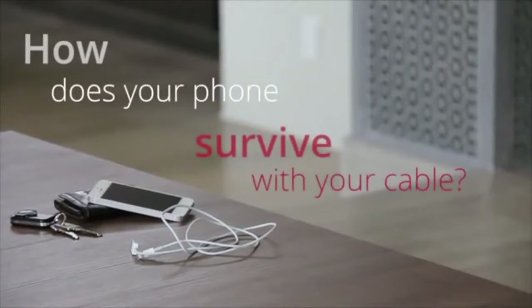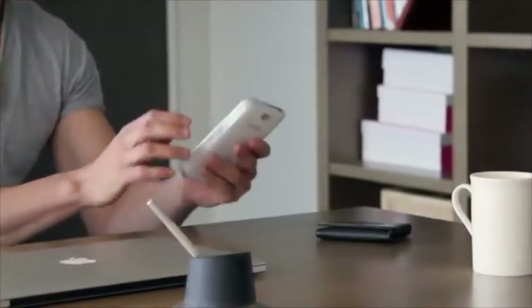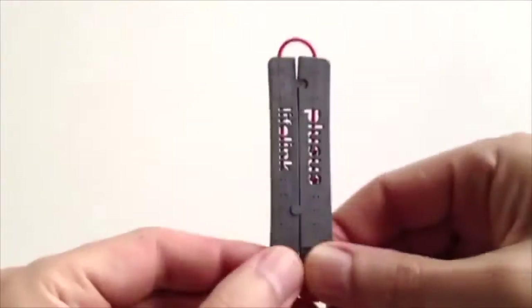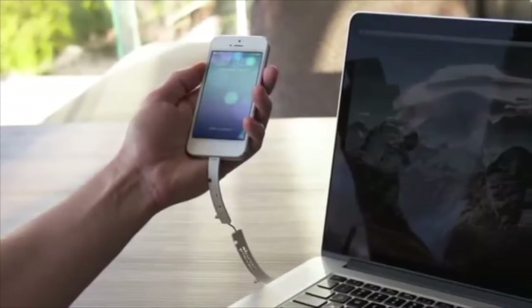How does your phone survive with today's common cable? Do you carry a bulky cable around, or just put up with your phone dying? Let's face it, the time for a breakthrough in cable design is long overdue. This is Lifelink — the ultra-portable cable that makes charging on the go easy and stress-free.